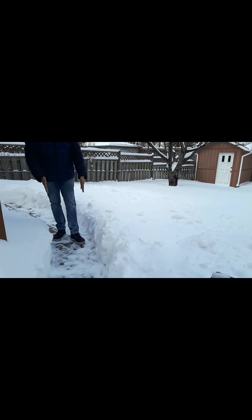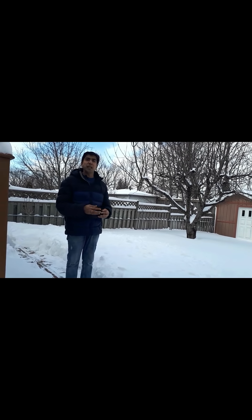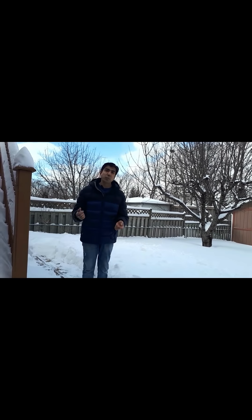You can see this pathway that I have created — I've shoveled all of the snow and created a pathway so we can go out. In this episode I will tell you a little bit about Canadian winters and how to dress appropriately. We'll also do a small experiment where I keep a bowl of water outside and see how long it takes to freeze.